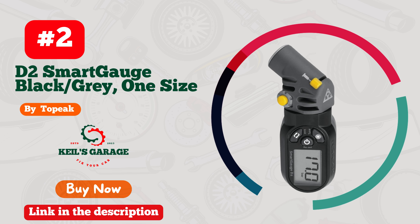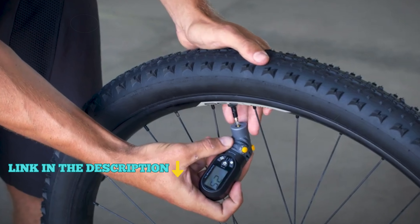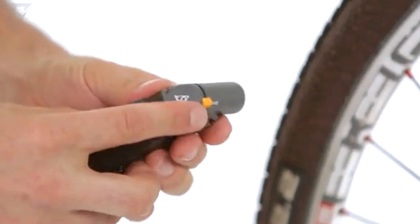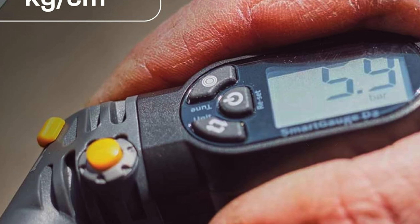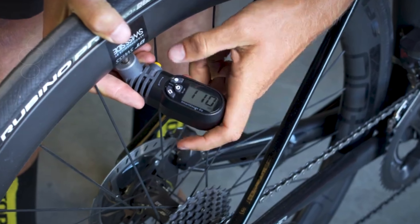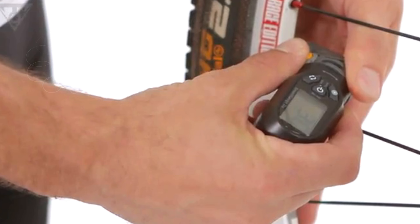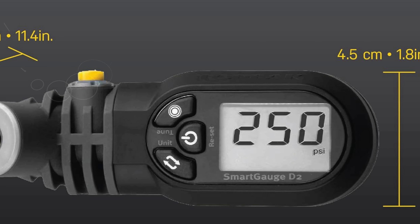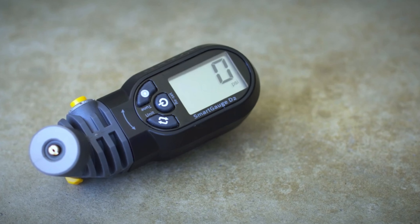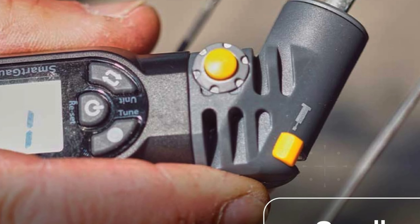Number 2. The Topeak Smart Gauge D2 is an essential tool for both professional and amateur cyclists. This compact and lightweight digital pressure gauge is designed to take the hassle out of checking your tire pressure. The smart head technology ensures accurate readings in various units, including PSI, BAR, and KG/CM², accommodating all riders' preferences. With a remarkable capacity of up to 250 PSI and 17 BAR, it's perfect for high-performance bikes and everyday cycling needs. Weighing just 65 grams (2.29 ounces), this gauge is portable enough to fit in your pocket or saddlebag, making it an ideal companion on long rides. Its dimensions are 10.2 by 4.5 by 3.5 centimeters.